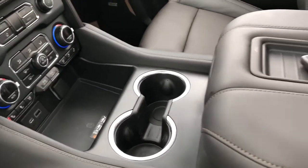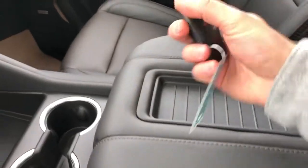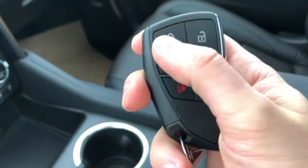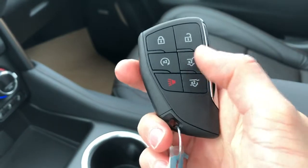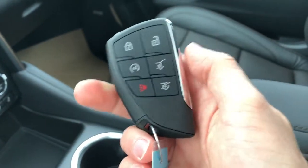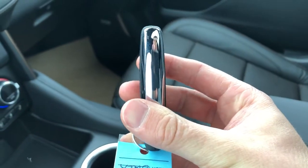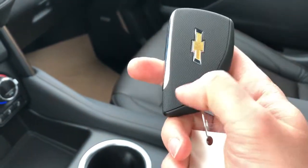We also have a couple of cup holders, a padded leather center console lid with a phone holder, and here's the brand new key for the Tahoe. We have our lock and unlock buttons, remote start, as well as our liftgate and glass release. We also have our alarm, nice chrome trim on the side, and then our Chevrolet badge in the back with some textured rubber.